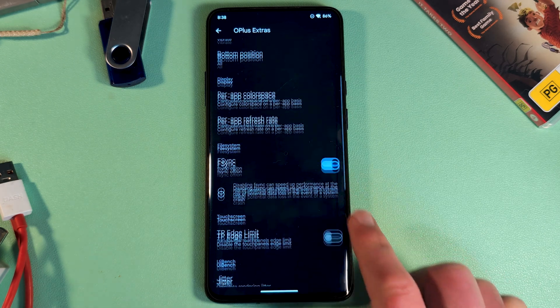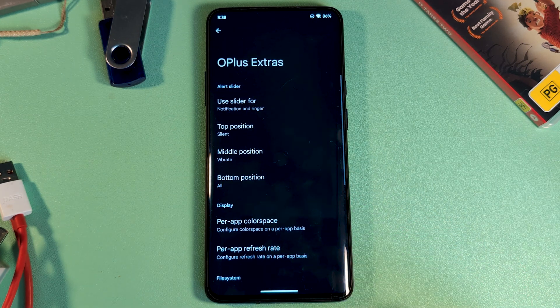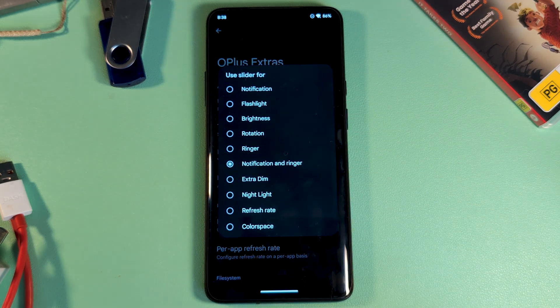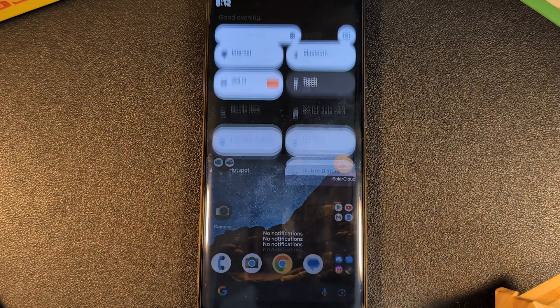But that's not even all, as there's also a OnePlus menu here, ensuring those extras still work, and even going further — like being able to fully customise the alert slider.